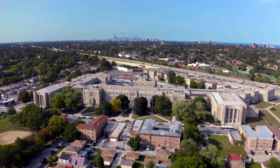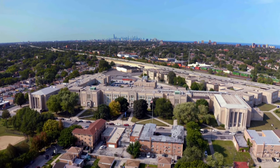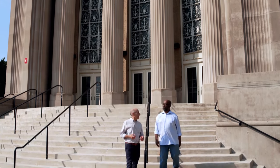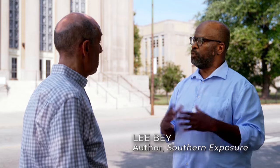Here's a building that's clearly designed to inspire: Chicago Vocational High School. One proud alum, Lee Bae, grew up to be an author, photographer, and architecture critic. It is really a spectacular building — the finest non-skyscraper art deco, art modern building that you will see in this county, I think.